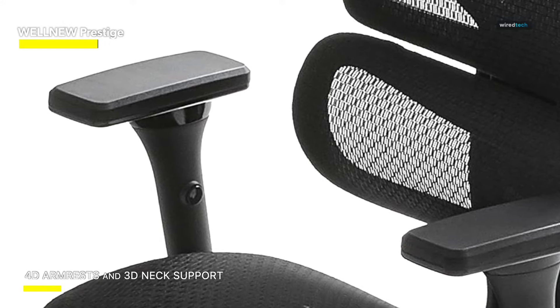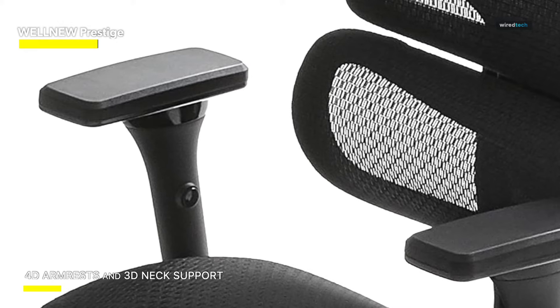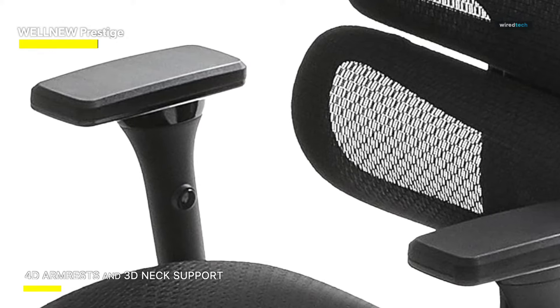Moreover, this high-backed office chair offers full reclination with lockable positions at 90, 110, and 135 degrees. The experience of sitting is revolutionized.